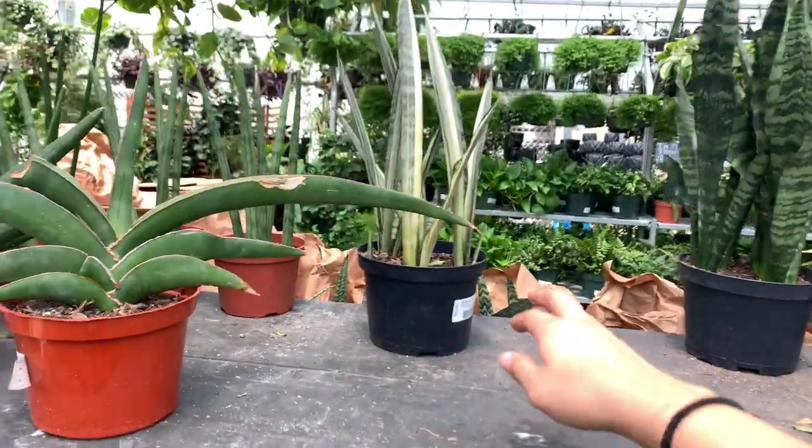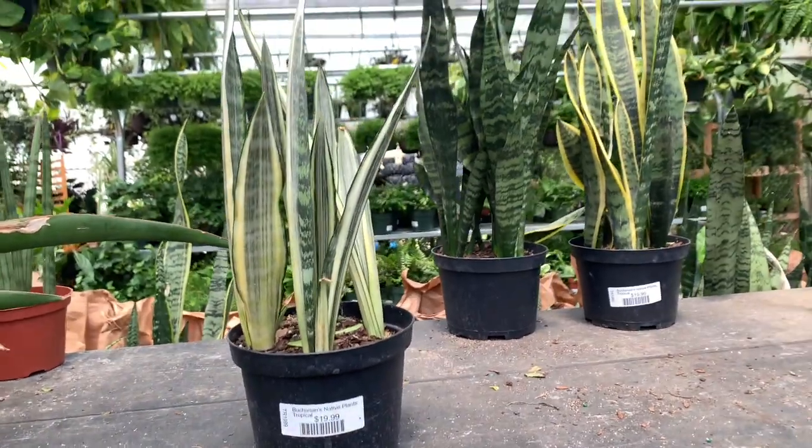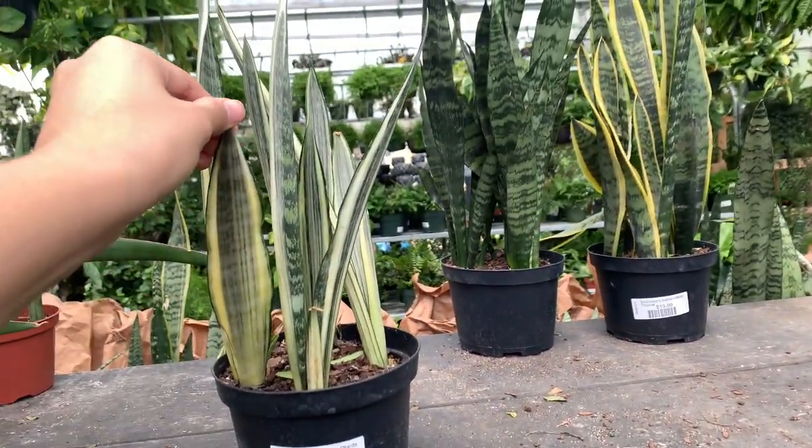And then they have this — I think it's called a Bantle Sensation. Super cool, I've been looking for one of these but again, $20, a little too much for me.